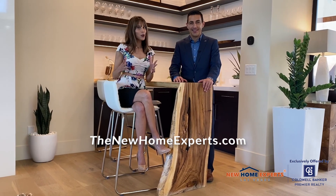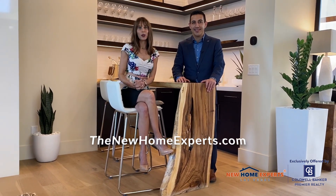Homes here at Mesa Ridge start just above $1 million. We hope you enjoyed your tour today of these beautiful models by Toll Brothers. They're also building all over town, including Cadence, Sky Canyon, and Inspirata.